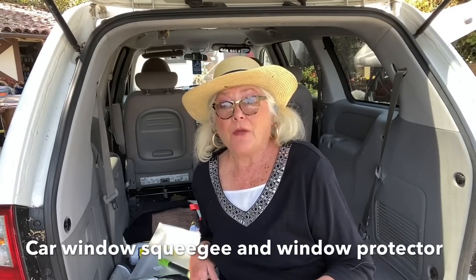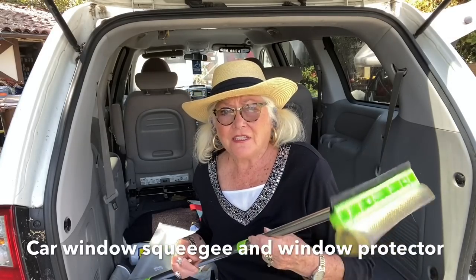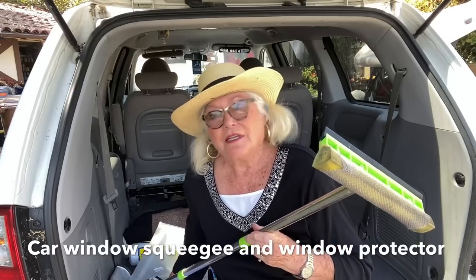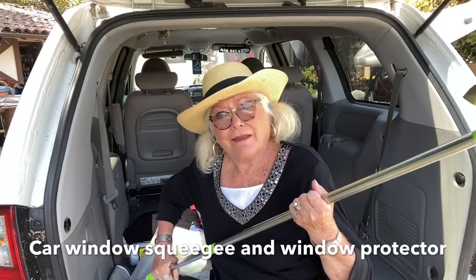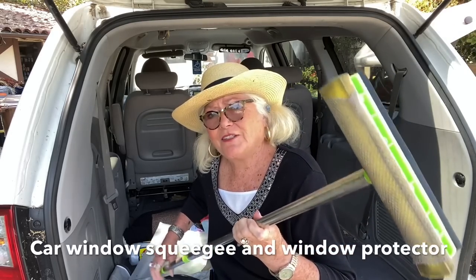I'm back in the trunk of my van for two reasons: number one, it's still in the high 90s approaching 100 and it's nice and shady outside; and number two, I've noticed that I look good from here — good lighting. You always have to seek the good lighting.